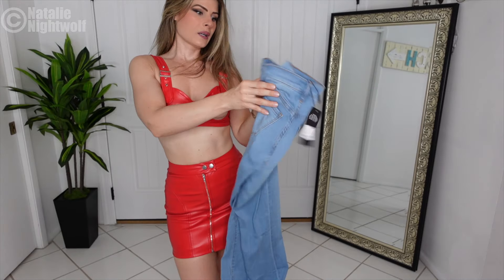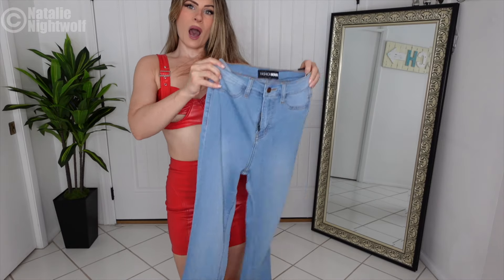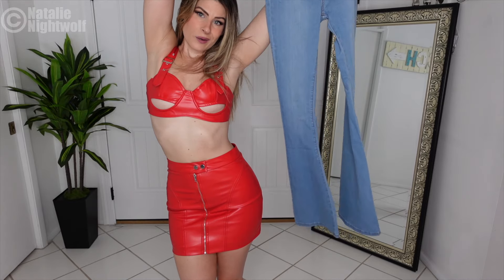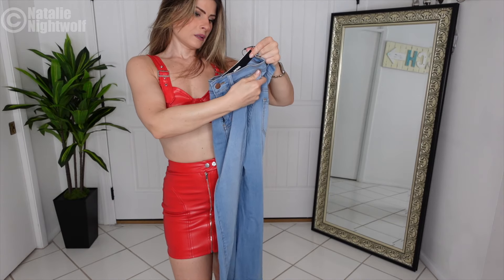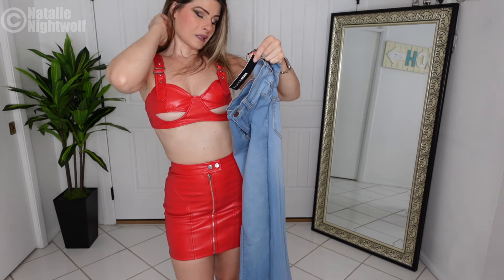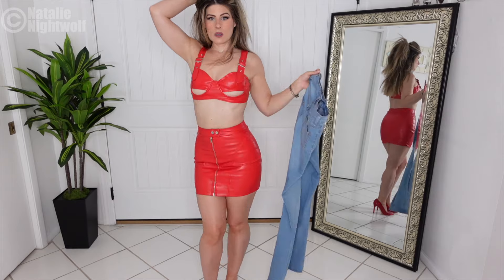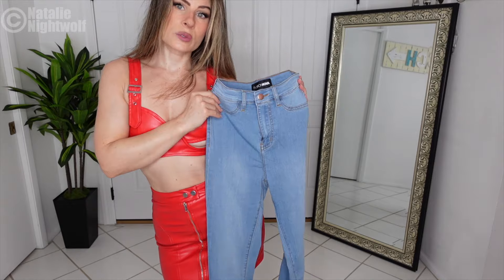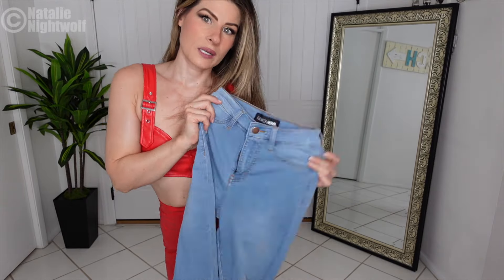The next thing I'm going to try on is jeans. I've been really really looking for the perfect flare jeans — I want high-waisted flare jeans. So I hope these are exactly what I'm looking for. It's crazy — I got them in a size one, which you guys wouldn't think, right? I'm not like super skinny. If you're super skinny, how do you find clothes? How am I a size one? Maybe I just like it really tight and have a smaller waist. Anyway, let's try these on. I hope these are the best.